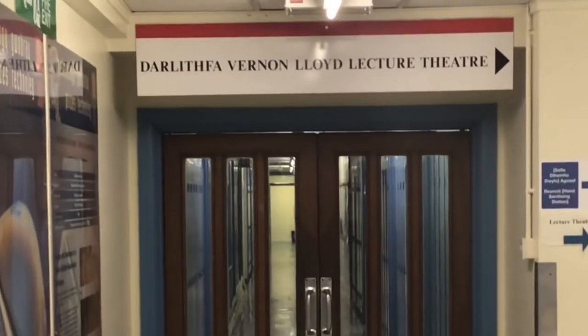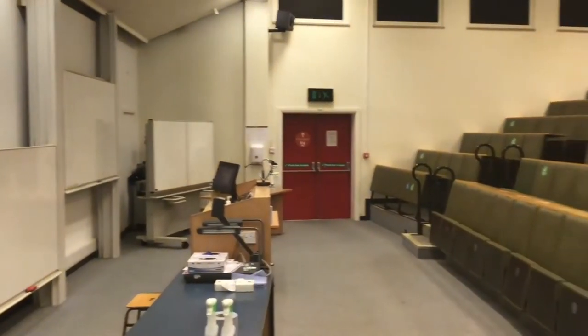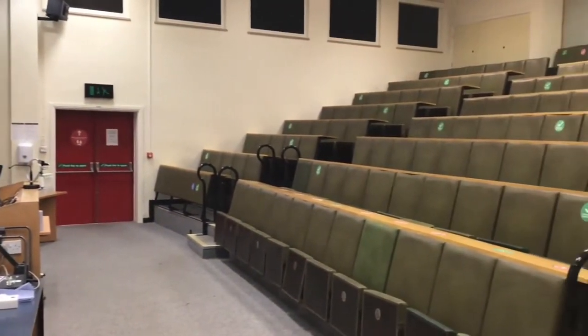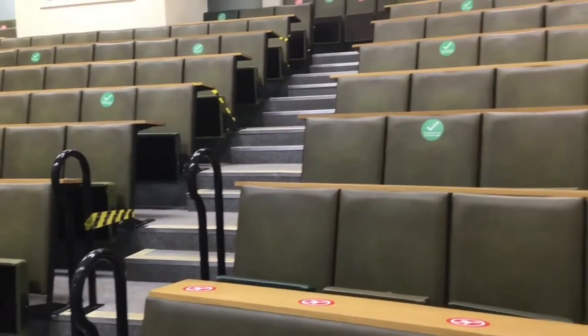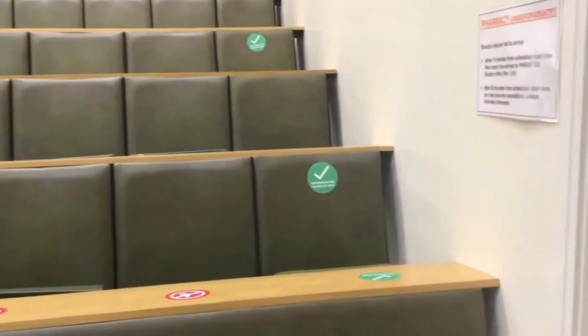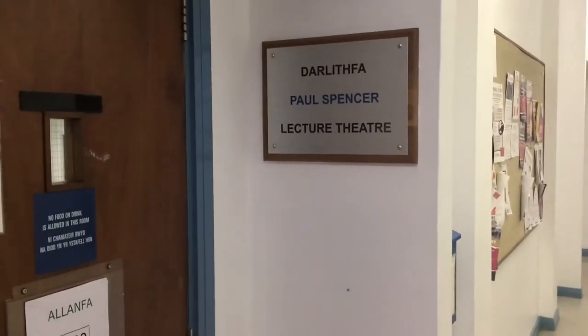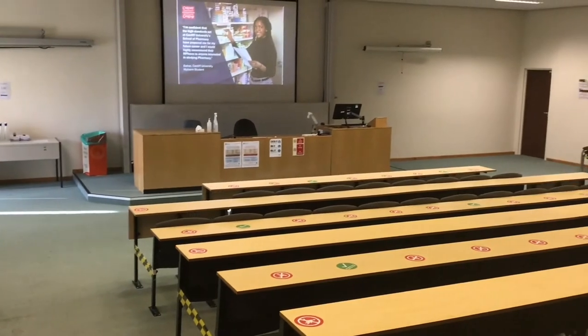Within our school are two large lecture spaces: the Vernon Lloyd Lecture Theatre on the ground floor and the Paul Spencer Lecture Theatre on the upper floor. You'll have lectures here in science and practice-related subjects, led by researchers working on the latest developments in pharmaceutical sciences and pharmacy practice.